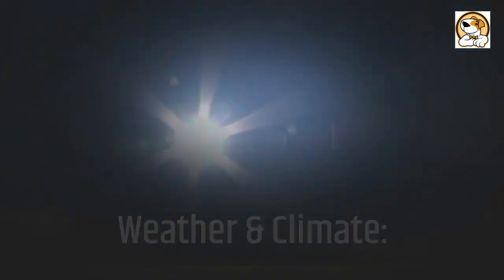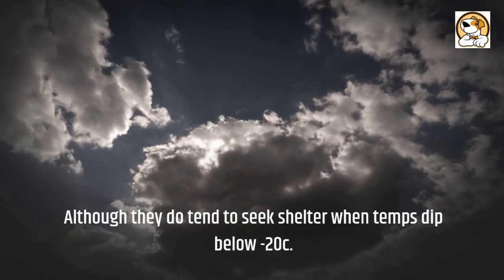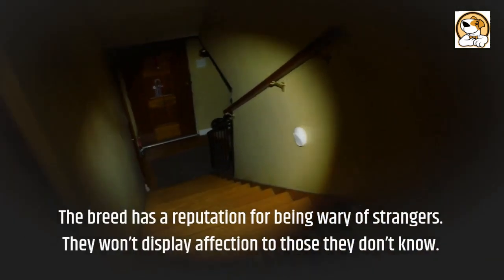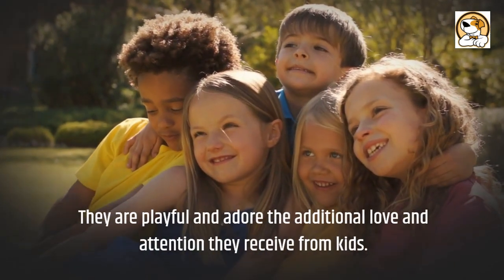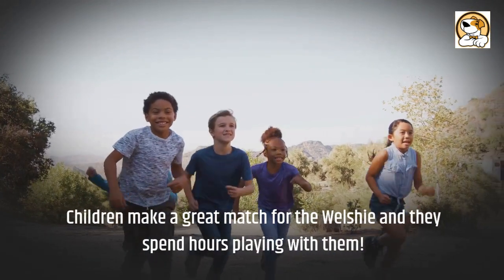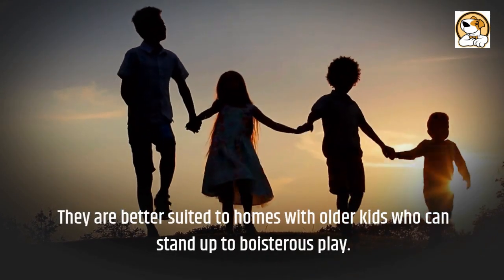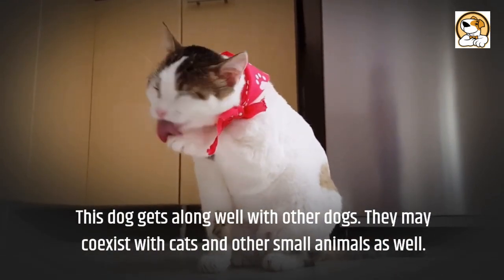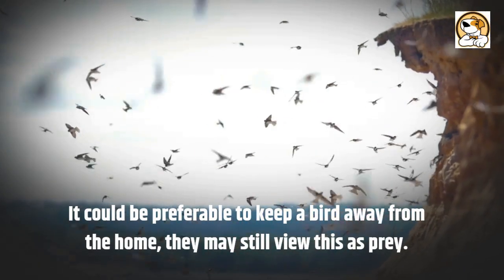Welshies can easily handle hot and cold weather, even a cold Canadian winter, although they tend to seek shelter when temps dip below 20°C. The breed has a reputation for being wary of strangers and won't display affection to those they don't know. They are playful and adore the love and attention they receive from kids, making a great match who can spend hours playing together. They are better suited to homes with older kids who can stand up to boisterous play. They get along well with other dogs and may coexist with cats and small animals, though it could be preferable to keep birds away, as they may still view them as prey.